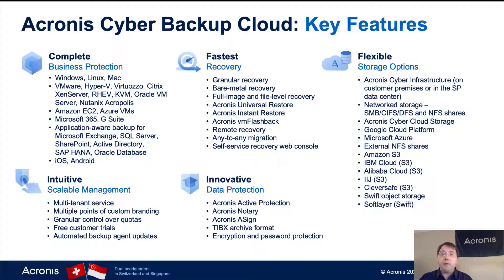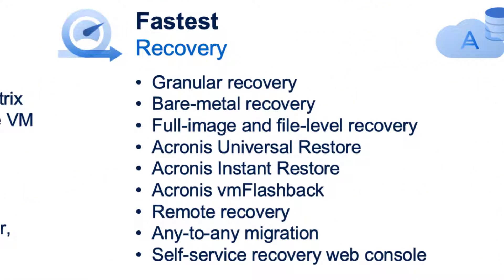Within the product there are a couple of key features to know. In addition to its completeness, we also support iOS, Android, and the ability to do website backup — all of that is included.